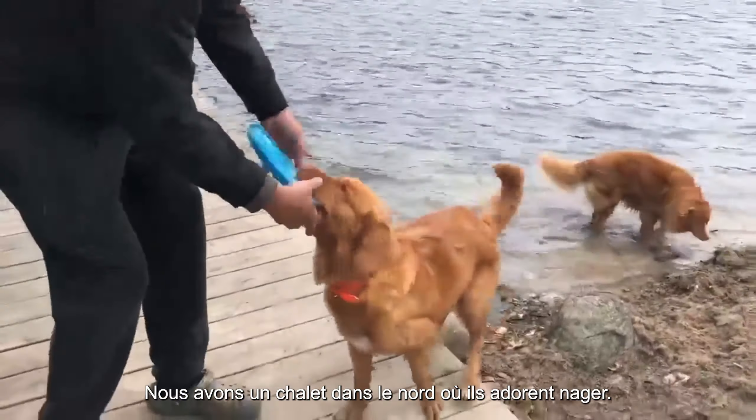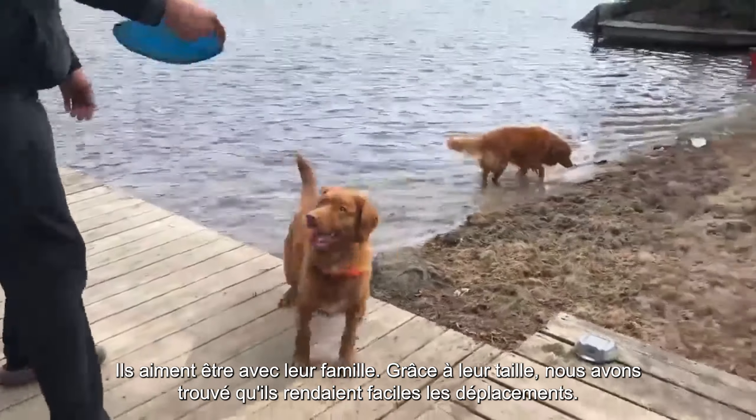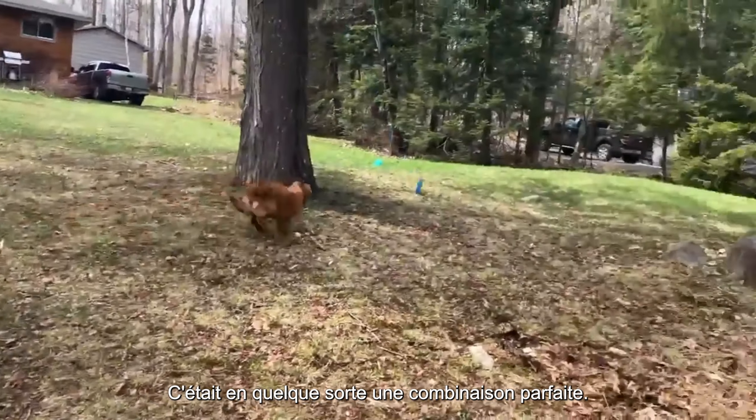We have a property up north on a lake — the breed loves to swim and they love to be with you. With their size, they were easy to travel with. Yeah, it was just kind of a match made in heaven.